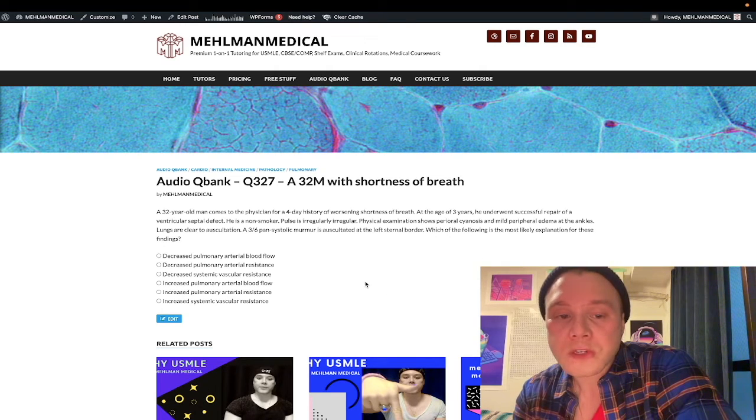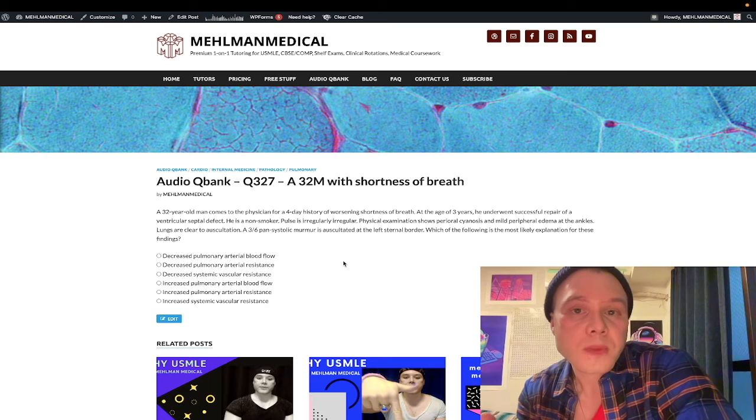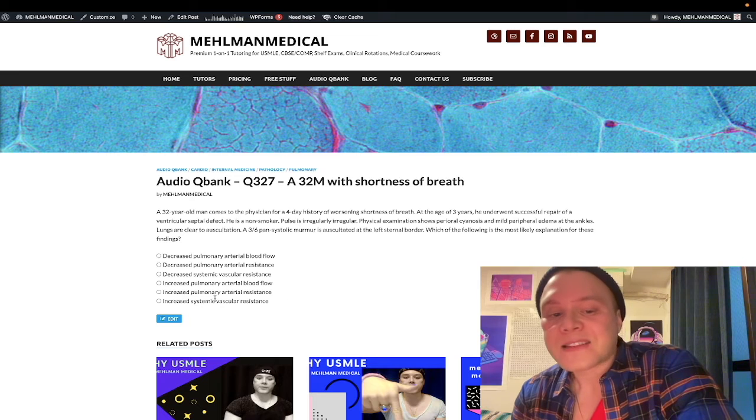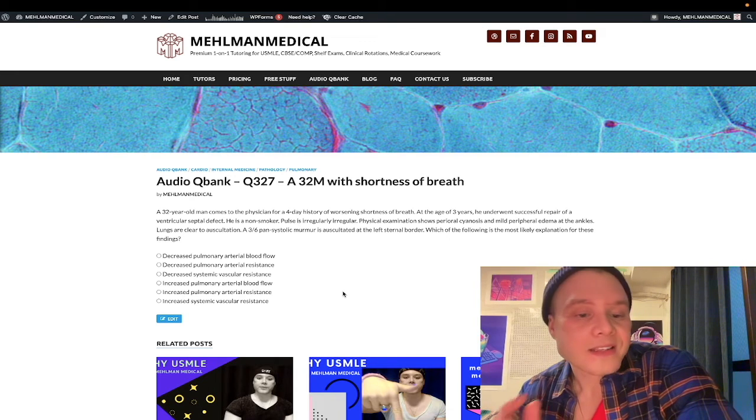The question asks the most likely explanation for these findings — the answer is Eisenmenger syndrome driven by increased pulmonary arterial resistance. While there is increased arterial blood flow through the pulmonary arteries, that alone is not the cause of Eisenmenger syndrome. The cause is pulmonary arterial constriction compensating for the excess preload, creating afterload on the right ventricle, which hypertrophies and pushes blood back to the left — that's the shunt reversal. High yield for Step 1.